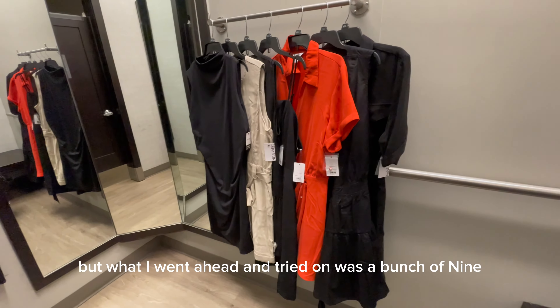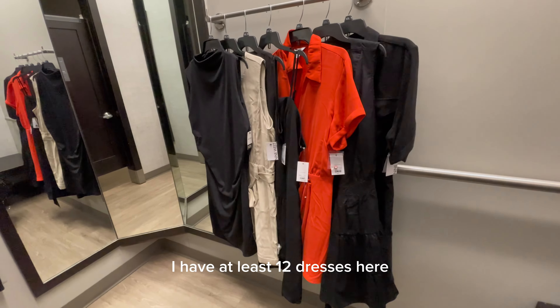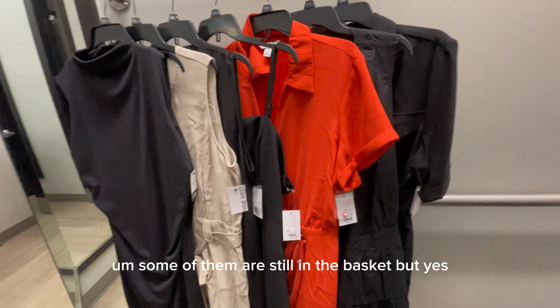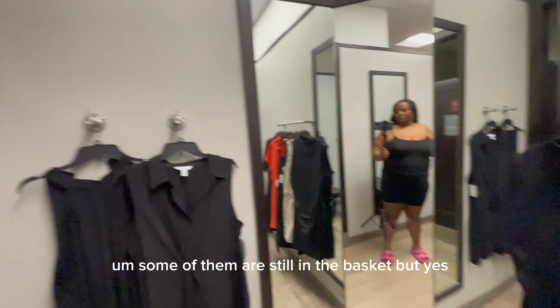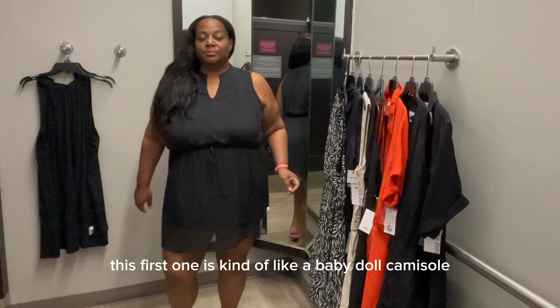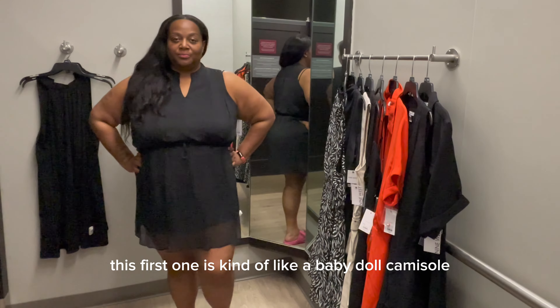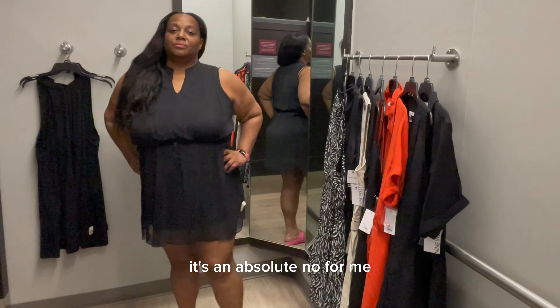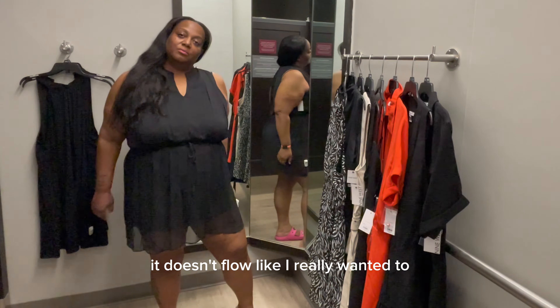What I went ahead and tried on was a bunch of Nine West dresses. I have at least 12 dresses here that I want to try on. This first one is kind of like a baby doll camisole style that you tie up at the top — it's an absolute no for me because it's a little snug and doesn't flow like I really want it to.